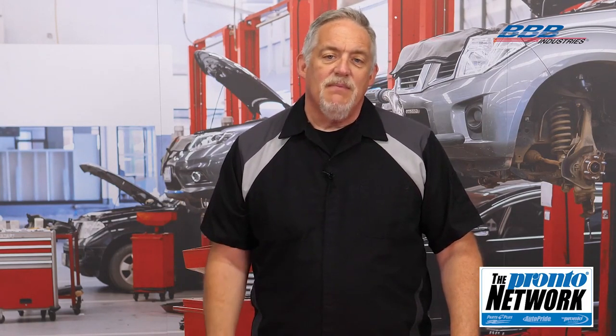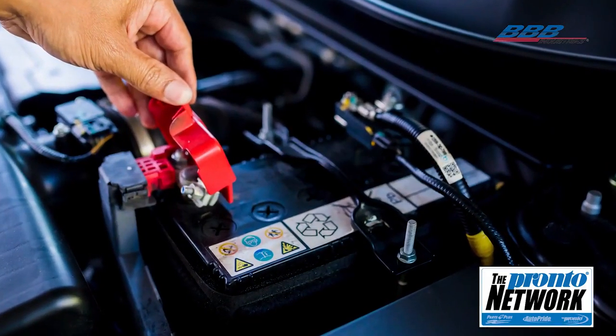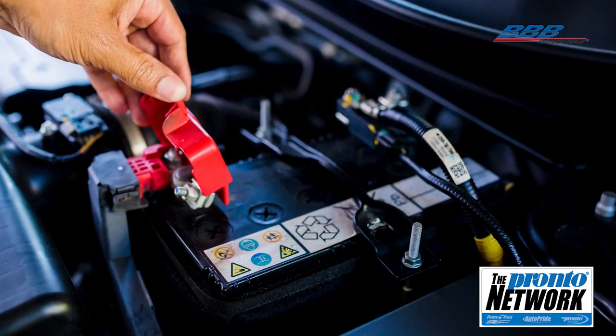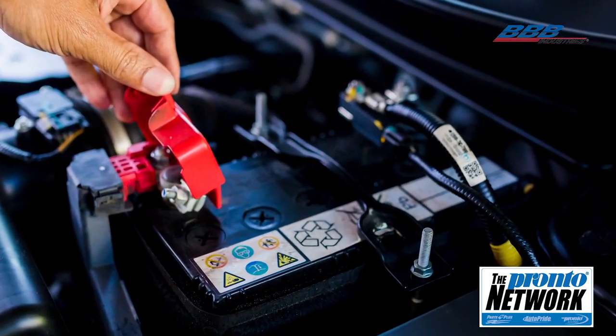Starters and alternators and their related computer control may not function properly if the battery is in poor condition. Starter diagnosis generally is cut and dry, but there are a few misdiagnosis problems, with the most common symptom being a simple no-crank. Battery cable connections should never be overlooked, and power to the solenoid wire should always be checked to confirm that all circuits are good.